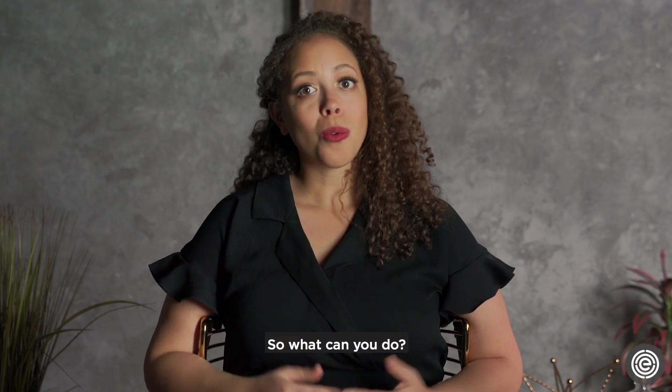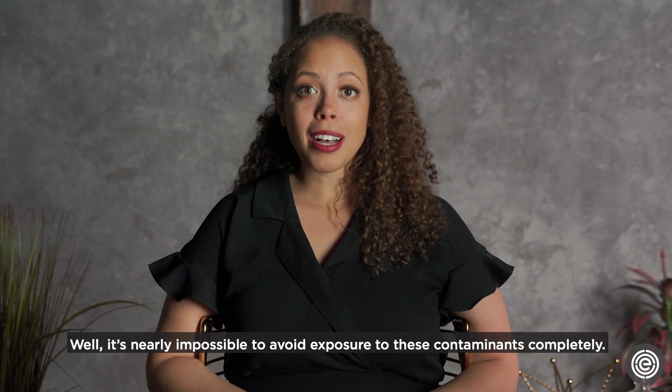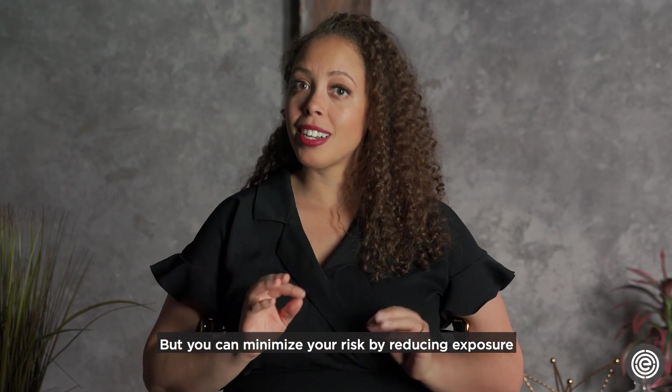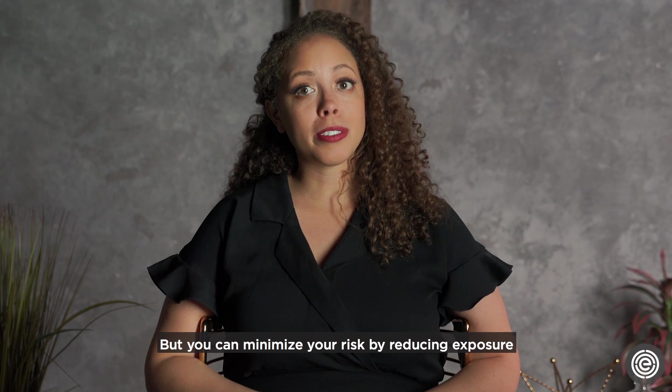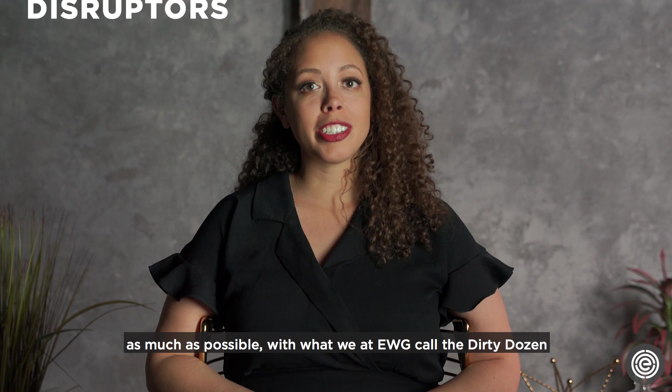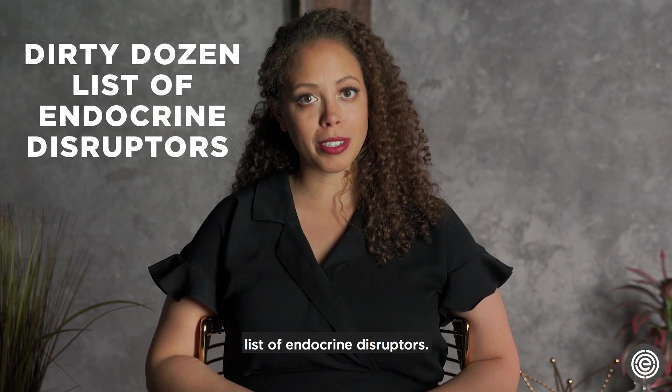So what can you do? Well, it's nearly impossible to avoid exposure to these contaminants completely, but you can minimize your risk by reducing exposure as much as possible with what we at EWG call the dirty dozen list of endocrine disruptors.